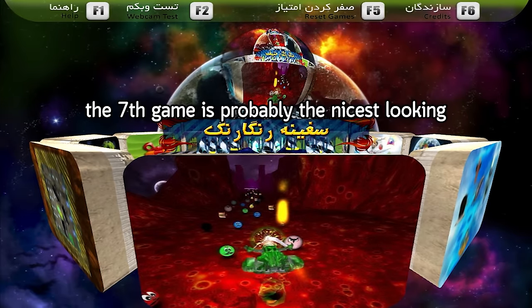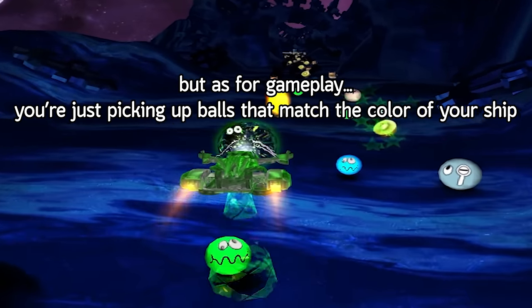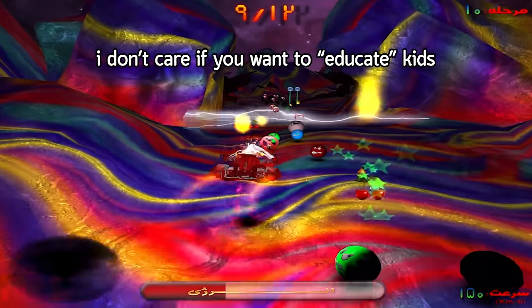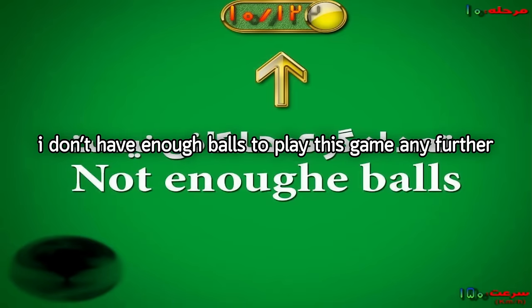The seventh game is probably the nicest looking, but as for gameplay, you're just picking up balls that match the color of your ship. You pick up fruits to recharge the ship and junk food lowers your energy. I don't care if you want to educate kids, that makes no sense. I don't have enough balls to play this game any further.